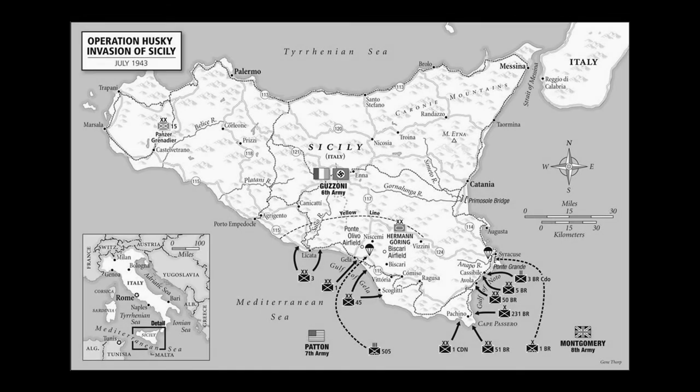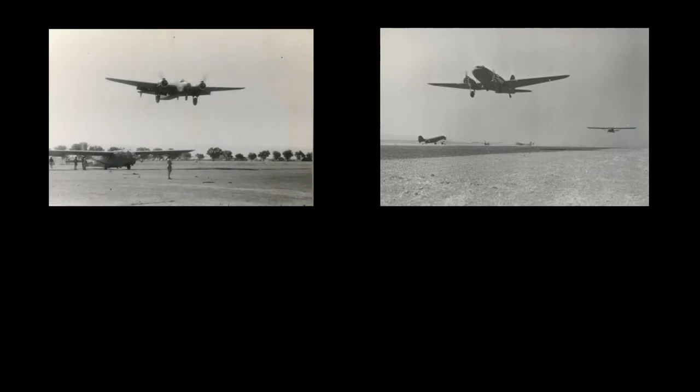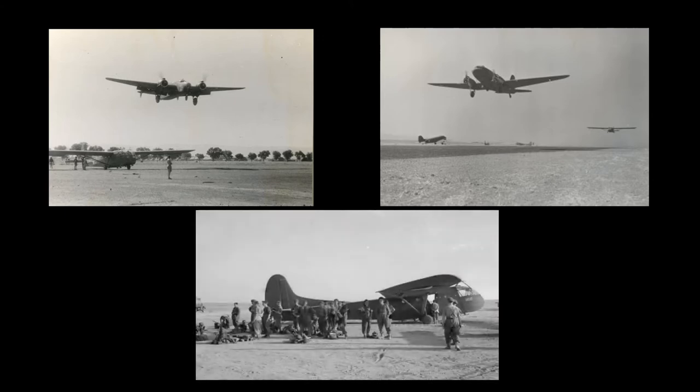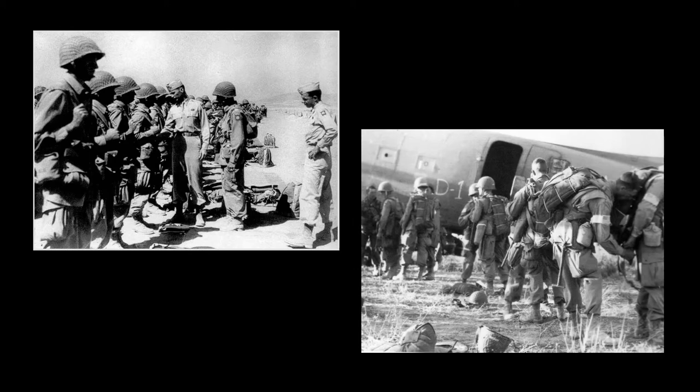The first major use of C-47s came with Operation Husky — the massive but hastily planned Allied invasion of Sicily on Saturday, July 10, 1943. It was the first large Allied airborne operation and the first at night for any army. On crowded airfields in Tunisia, 109 British Dakotas and 35 Armstrong Whitworth medium bombers warmed up on the evening of July 9, linked to Waco and Horsa gliders. Two hours later, another 222 C-47s carrying 3,400 men took off from Tunisian airfields. During the invasion of Sicily, C-47s dropped 4,381 Allied paratroopers.